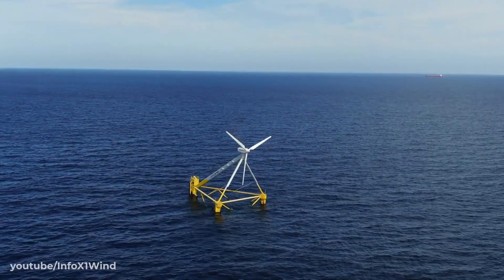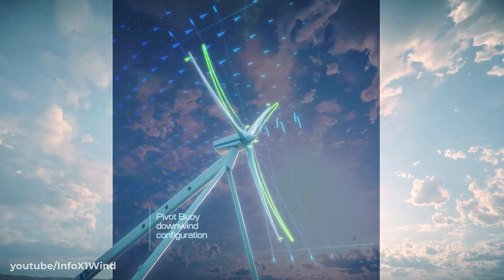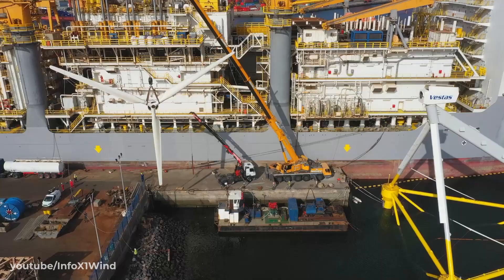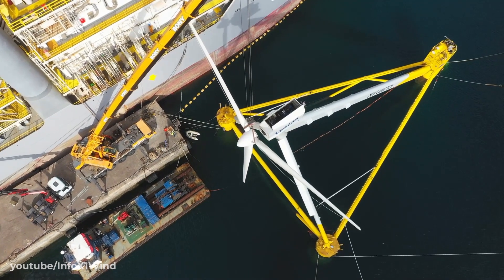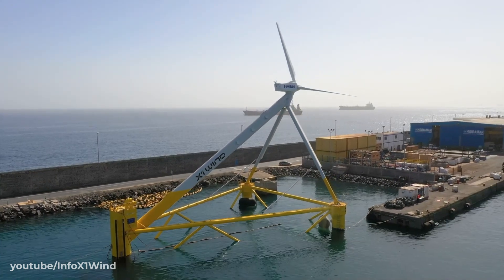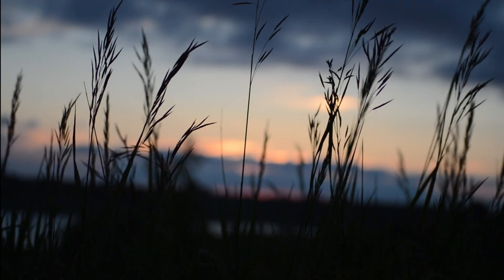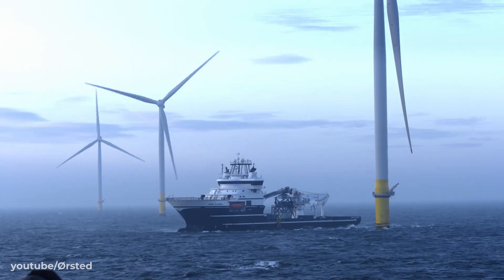In a downstream design such as the one used by X1 Wind, the blades flex away from the supporting tower or structure. This means engineers are less constrained by measures to prevent tower strike, and the blades can be made longer, lighter, and crucially, at a lower cost. The use of a passive as opposed to active orientation system also means less can go wrong in the way of maintenance.